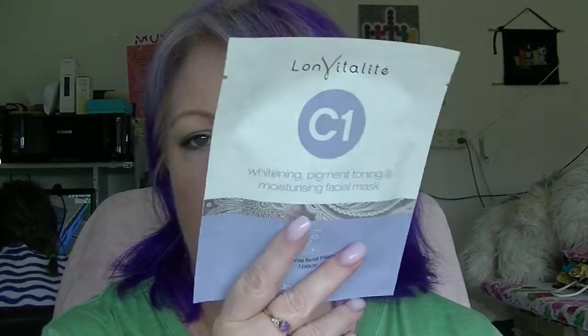The face mask one is kind of a gimme because most of my other face masks I already have in other projects, so this is one of the only face masks I actually have left — I've managed to use or get rid of quite a few of them. This is the Long Vita Light C1 Whitening Pigment Toning and Moisturizing Facial Mask.